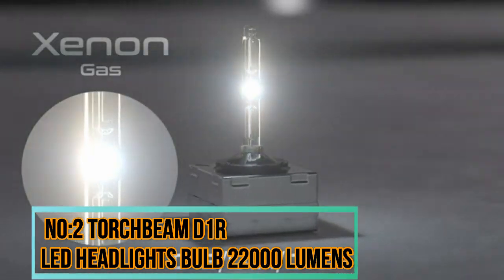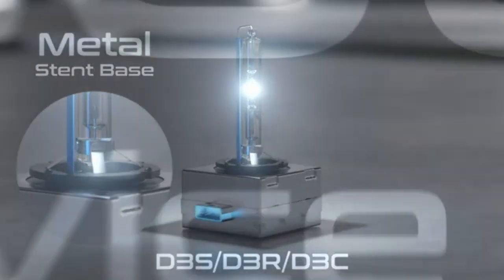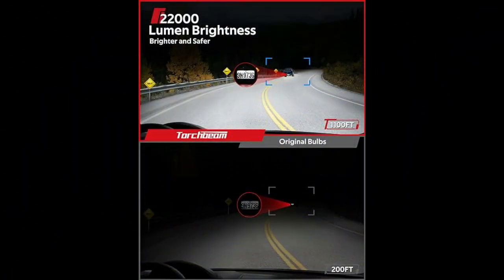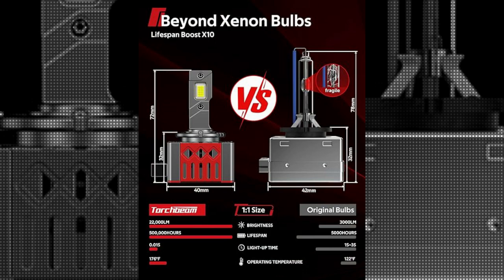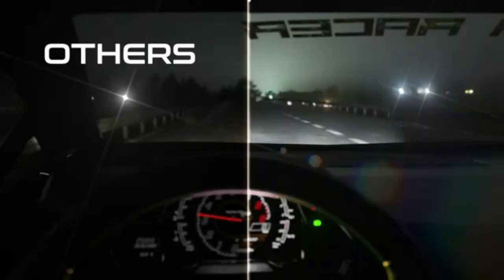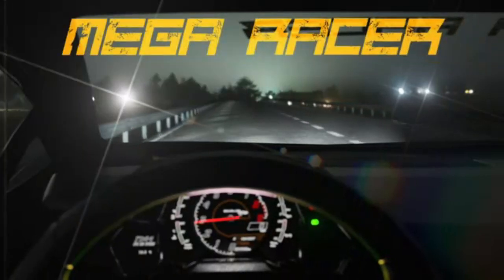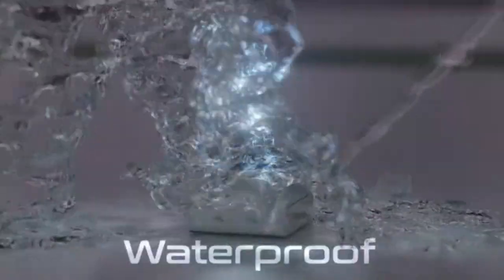Number 2: Torchbeam D1R LED Headlights Bulb 22,000 Lumens. The Torchbeam D1R LED Headlights Bulb offers a powerful and efficient lighting solution for vehicle owners seeking enhanced visibility and safety on the road. With a focus on cutting-edge LED technology, Torchbeam has crafted a product that is not only durable and long-lasting, but also capable of delivering an impressive 22,000 lumens of brightness.